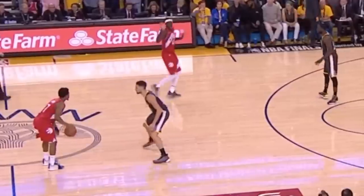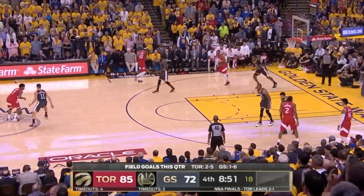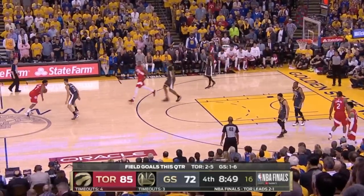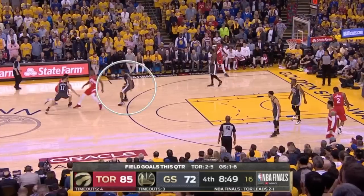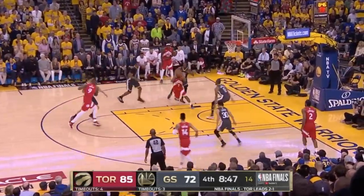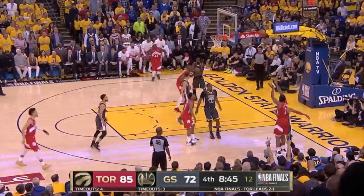After repeatedly running pick-and-roll, Lowry will counter by going early. Notice Klay Thompson assumes the screen has arrived, but it's still en route, leaving the big man running in the wrong direction. Lowry's game is filled with subtle manipulation like this.